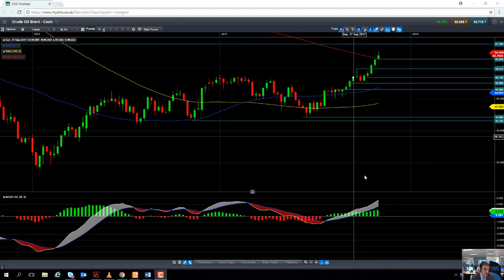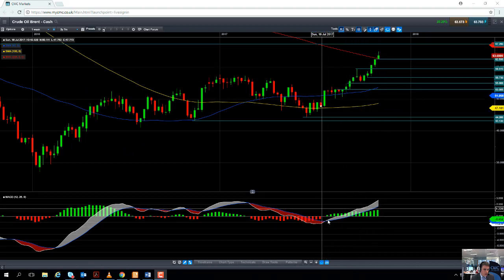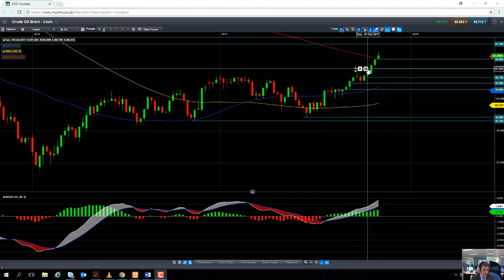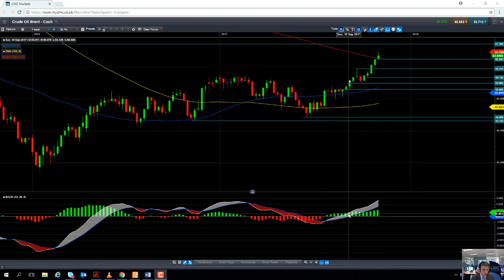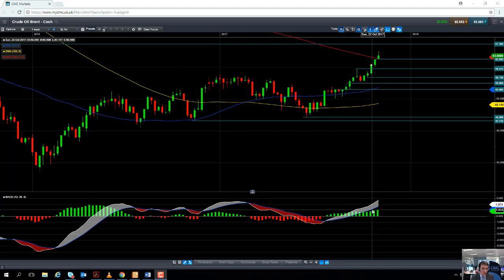If we zoom in on the chart here and turn our attention down to the MACD indicator, the MACD histogram, we can see that while the oil market was pushing higher over the last number of months there was a steady increase in the positive momentum. So that tells us that the rate of change on the buying side is actually increasing, and while the momentum is with the buyers we can be more confident that this move is going to last.